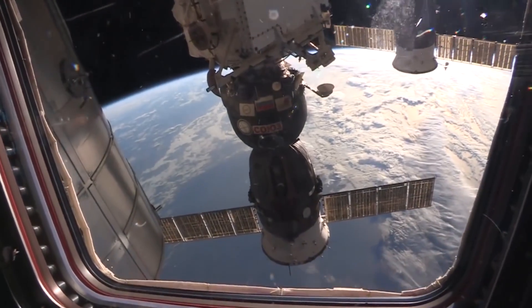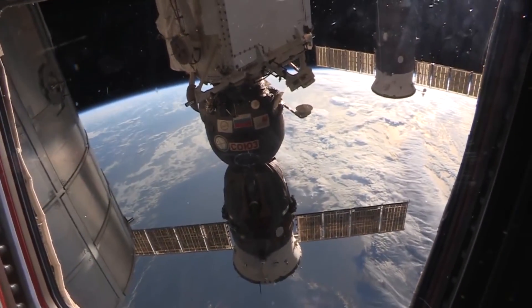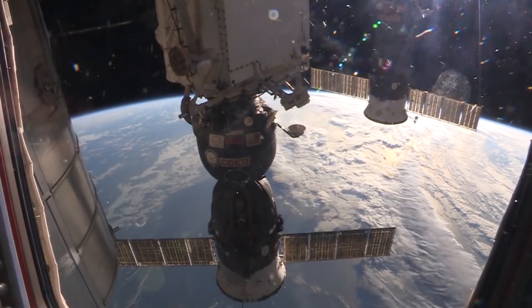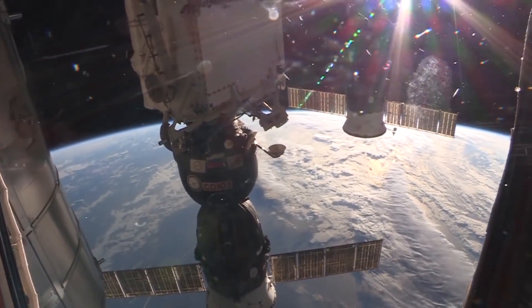That's a Soyuz — it's the one that the 39S crew came up on. And behind that is a Progress — a Russian cargo vehicle.